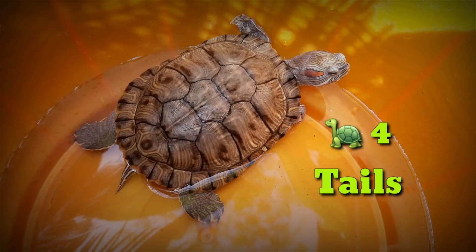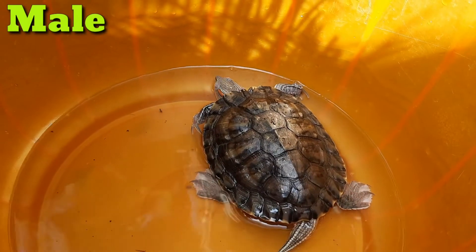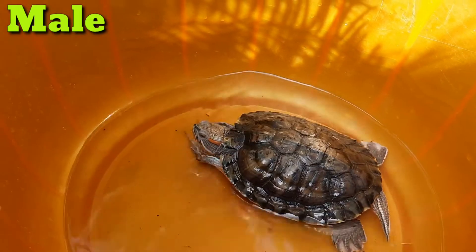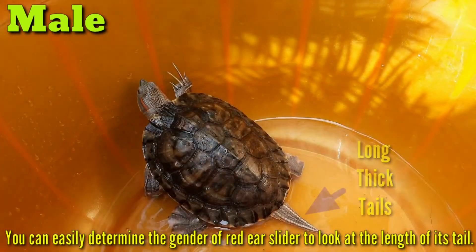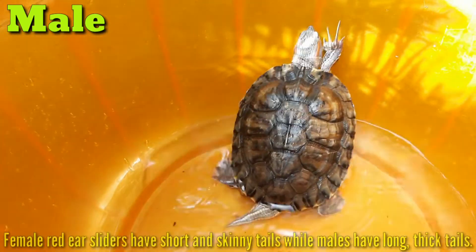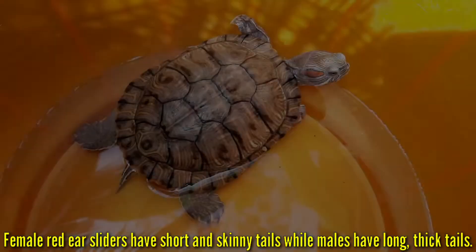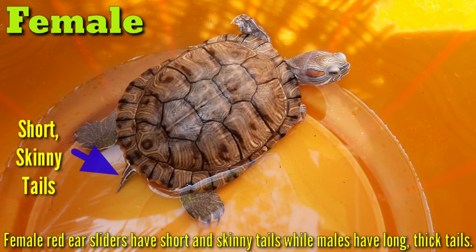4. Tails. You can easily determine the gender of a red-eared slider by looking at the length of its tail. Female red-eared sliders have short and skinny tails while males have long and thick tails.